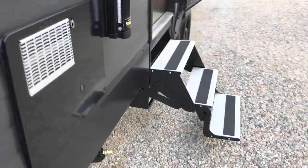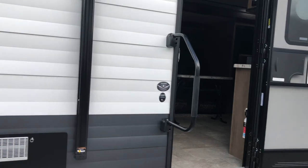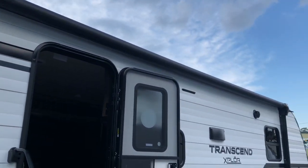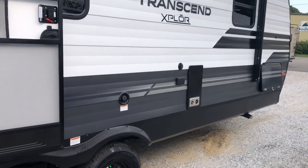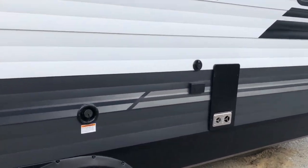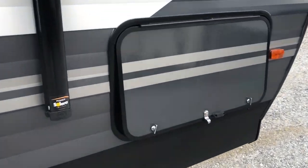Going to the other side, you've got three aluminum entry steps, large assist handle, full-length awning with LED lights, hookup for an outside TV, and the other side of your pass-through storage.